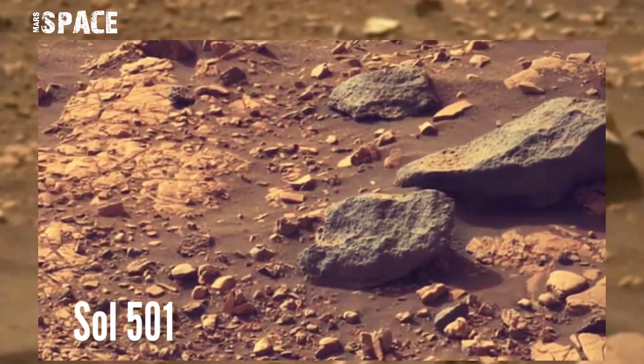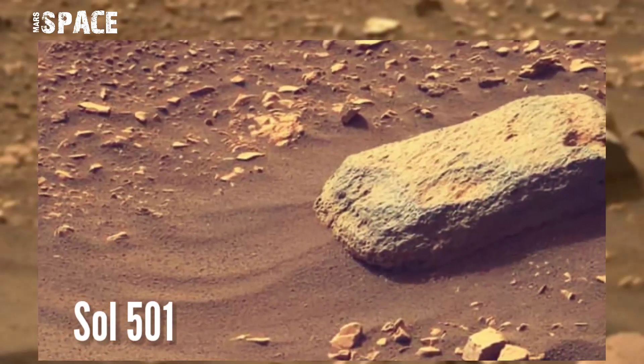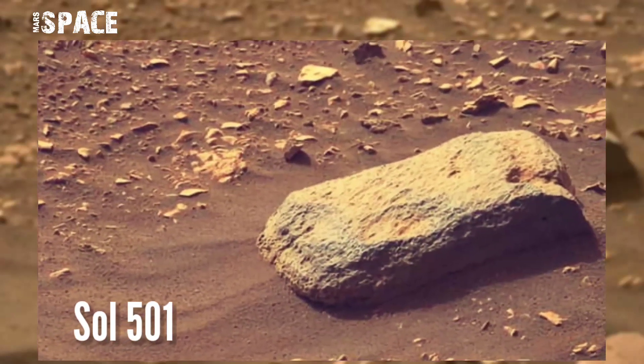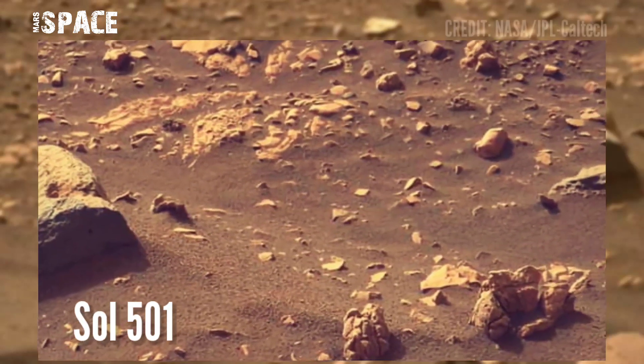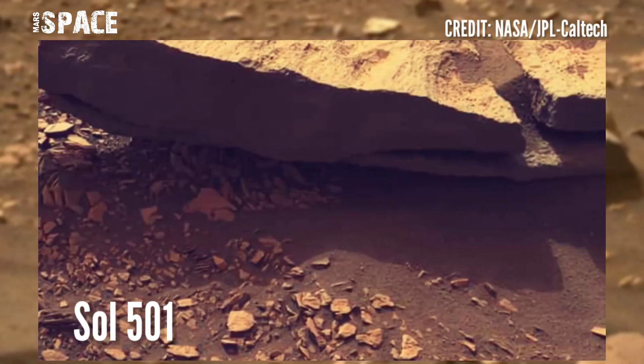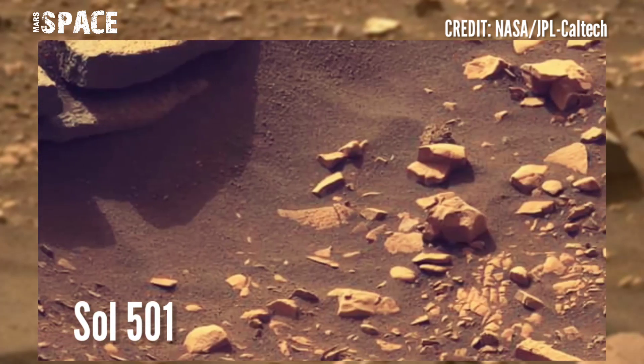NASA's Mars Perseverance rover acquired these images using its left Mastcam-Z camera. Mastcam-Z is a pair of cameras located high on the rover's mast. These images were acquired on 18 July 2022, Sol 501, at the surface of the Red Planet.